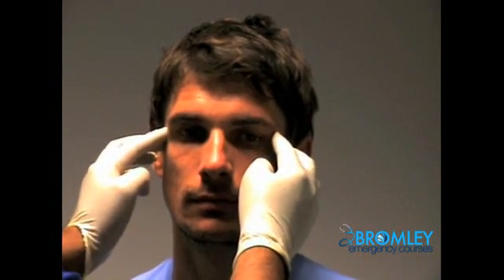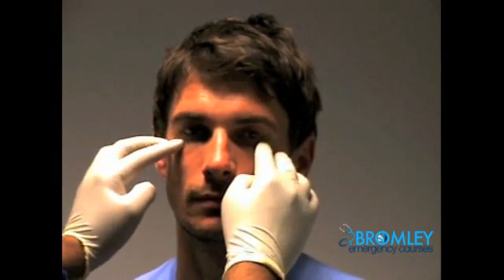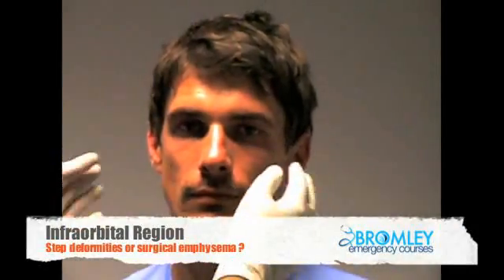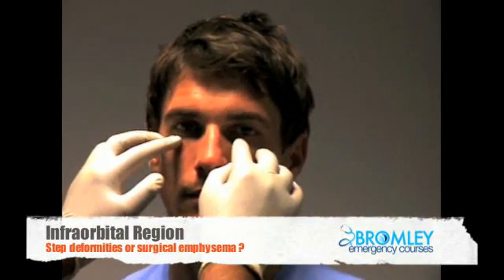Moving across the lateral orbit and moving across the inferior orbital floor. Here you can feel for step deformity and paresthesia,